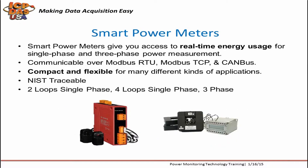Our smart power meters are data acquisition equipment that provide real-time energy usage data for single and three-phase power measurements. They communicate over Modbus RTU, Modbus TCP, and CANbus protocols. We also provide protocol converters and gateways. Our power meters are compact, flexible, and support NIST traceable calibration — certified by National Standards Laboratories — ensuring accuracy validated against an established standard.